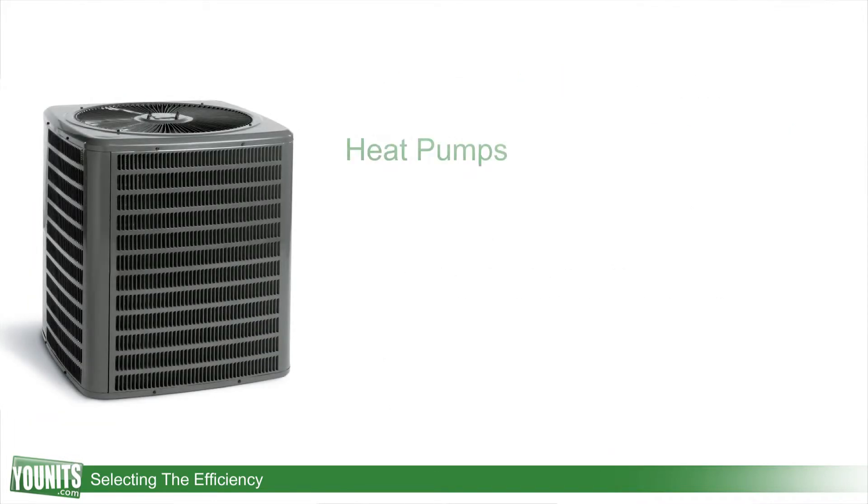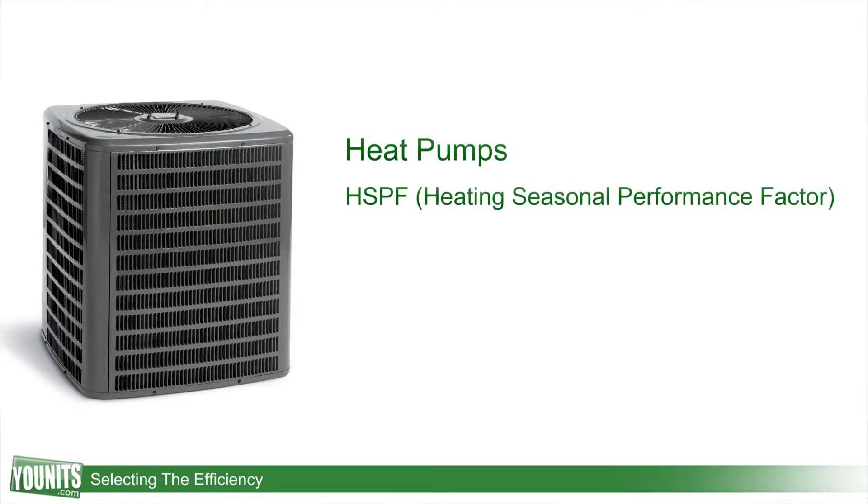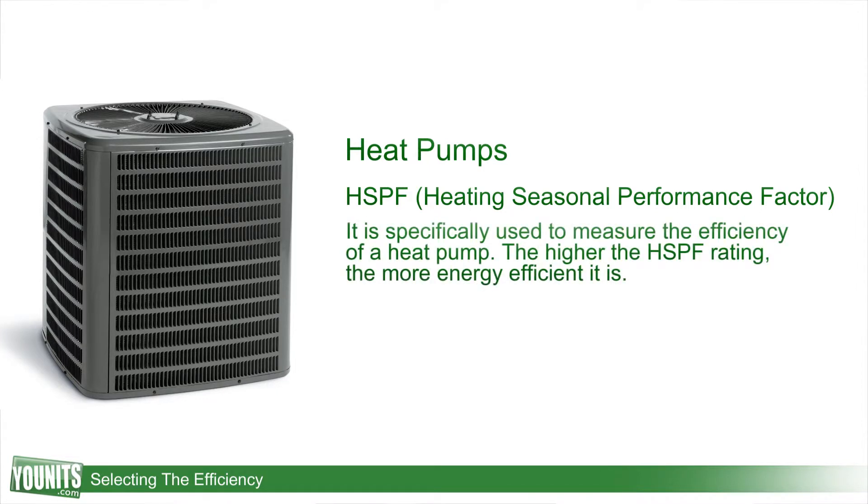Another rating we could look at is HSPF, which stands for Heating Seasonal Performance Factor. The Heating Seasonal Performance Factor is relative to your heat pump units which consume electricity. If you're going to be looking for a heat pump and that's appropriate for your climate and where you're at, you want to look for a rating of 8 or higher, which would be considered high efficiency.